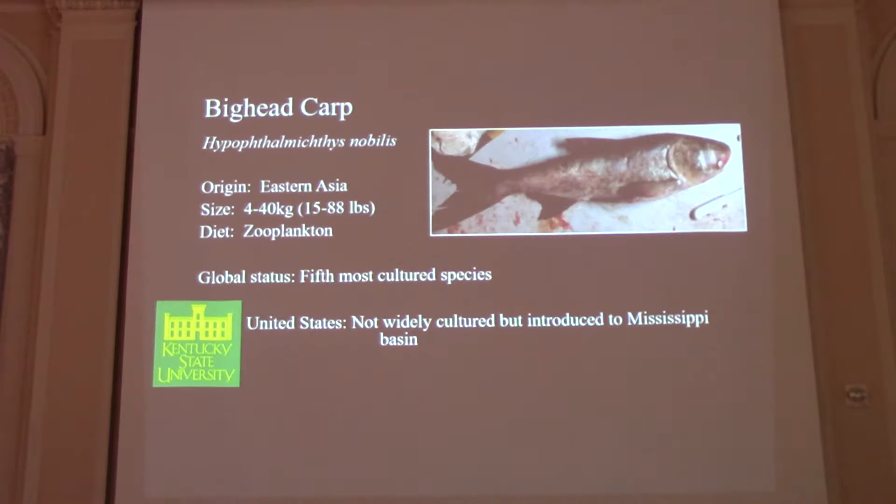First off we have the big head carp, Hypothalmycthes nobilis. It is a large river planktivore native to eastern Asia. As the name kind of suggests, they can get pretty large — they don't get quite as large as the silver carp, but they can get up to around 88 pounds in the Mississippi River.